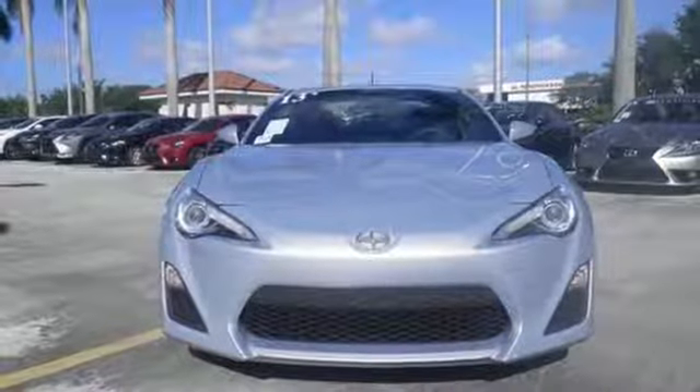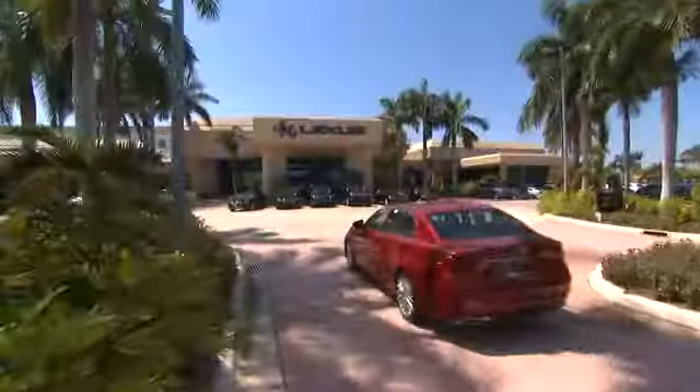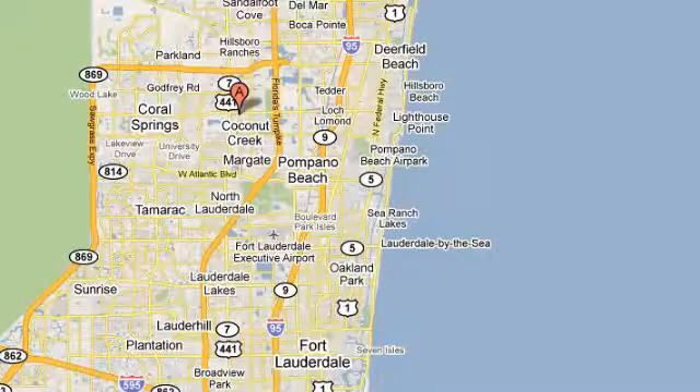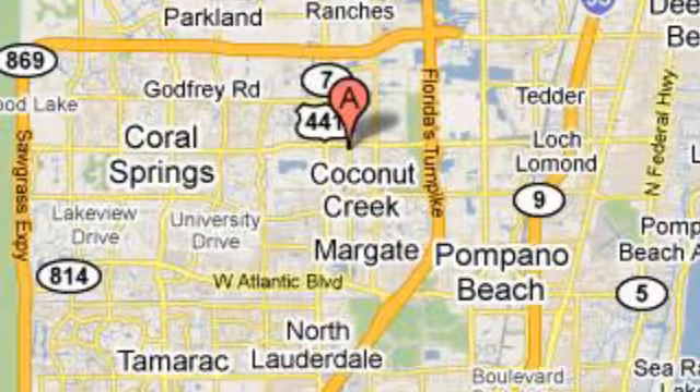Stop in for a test drive today. JM Lexus, the world's number one Lexus dealer since 1992. We're conveniently located just east of 441 on Sample Road in Margate, Florida, just west of the Turnpike.